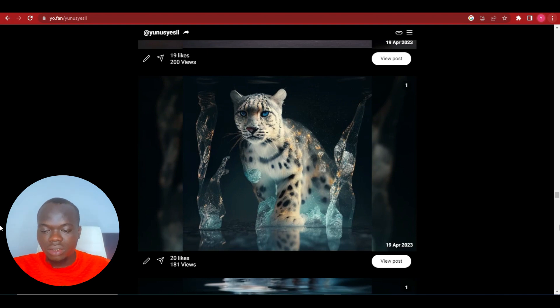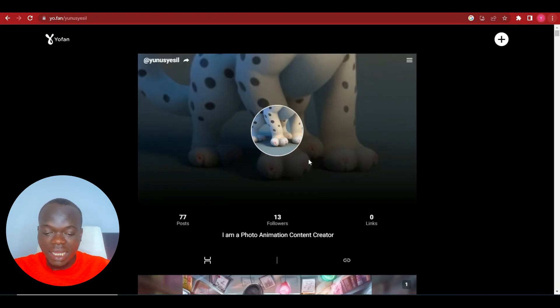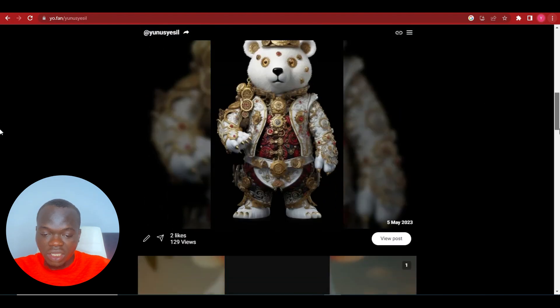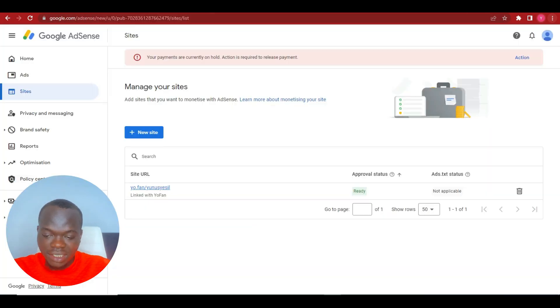So that's basically it for the requirements. It's quite simple: create a profile, choose a username, then post 30 unique pictures — you can use AI to generate them. After posting them, verify your email and make sure your phone number is also verified. After that, go ahead and get 10,000 visits to come to your site.